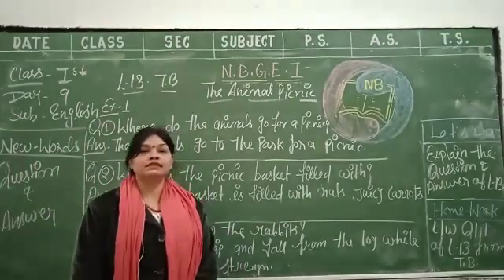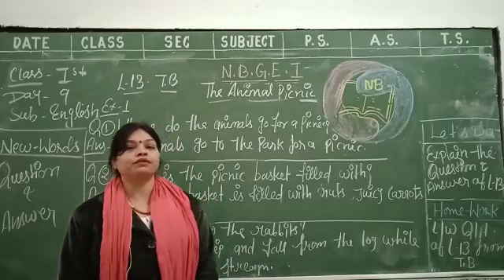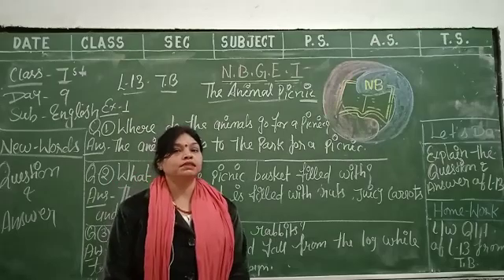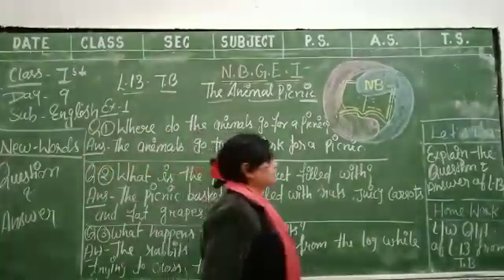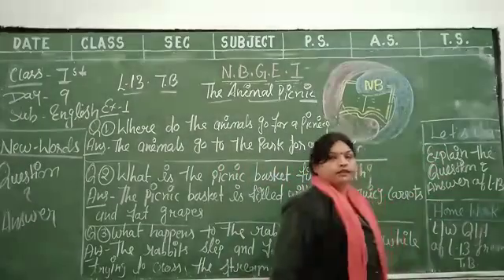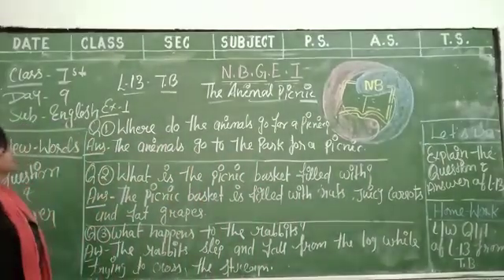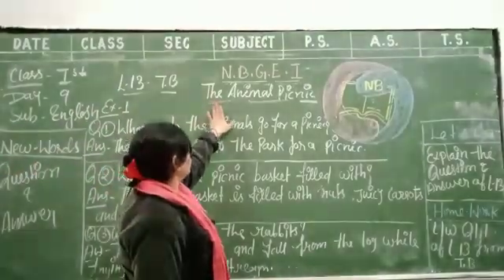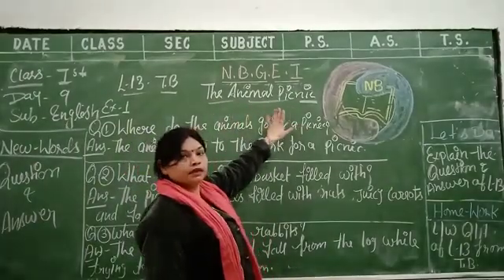Hi everyone, how are you all? This is Suri Diwali from NPR Group. I am here with this teacher of class course. Today I teach you from the class course, lesson number 13, question answer. Now start the class. Let me explain the question answer of class number 13. Lesson number 13, task 4. Lesson name is the Animal Picnic.